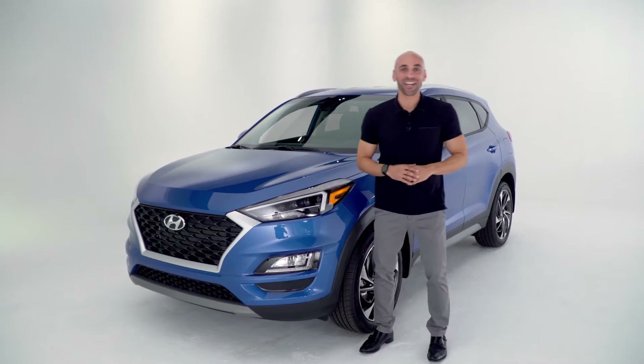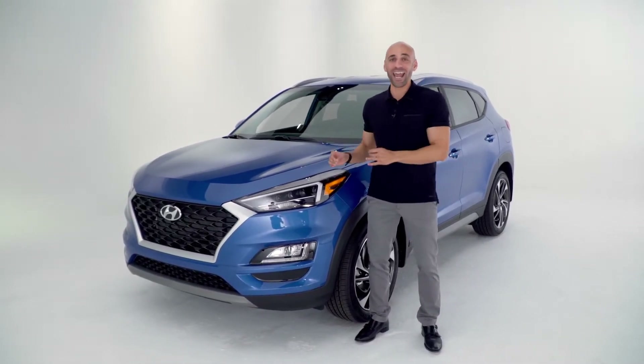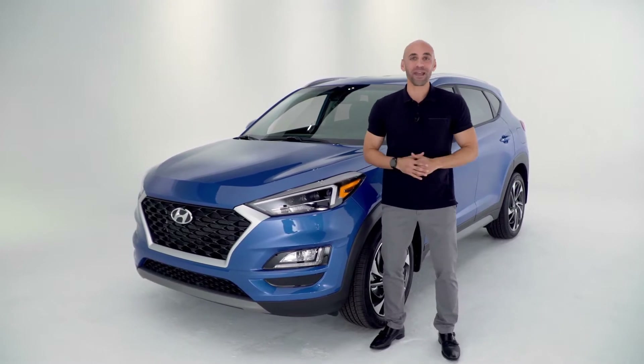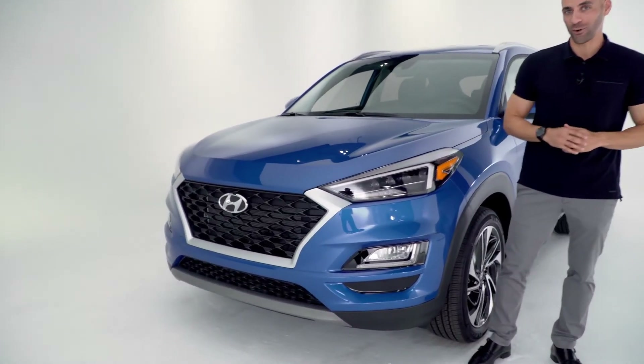This is the 2020 Hyundai Tucson — an SUV with the perfect combination of sportiness and edgy style, topped with all the amazing features that you love. Today, you're looking at the Tucson in the Sport trim.